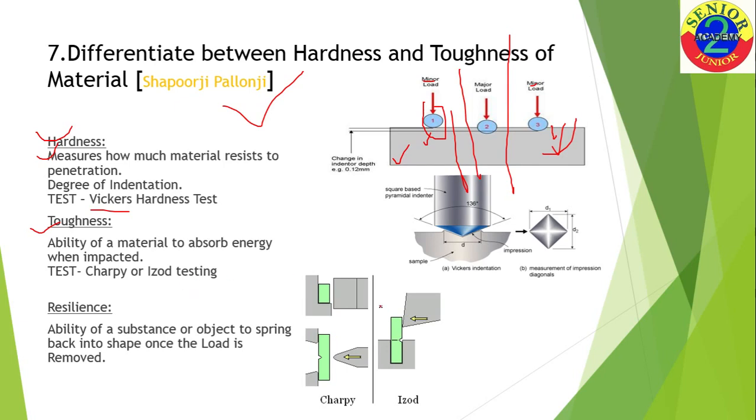There are two methods to test toughness: Charpy and Izod. In the Izod test, the direction of impact is in the same direction as the notch made in the specimen. In the Charpy test, you impact the material from one direction but the notch faces the opposite side. As a result, the material breaks faster in the Charpy test. This is the key difference between Charpy and Izod.